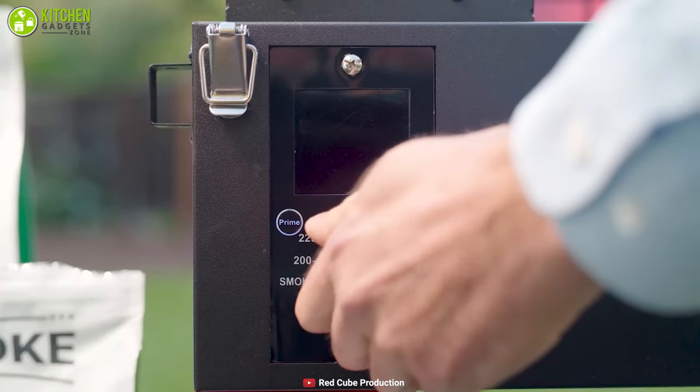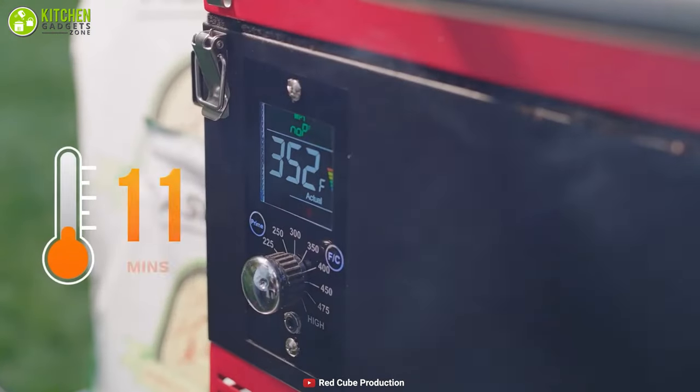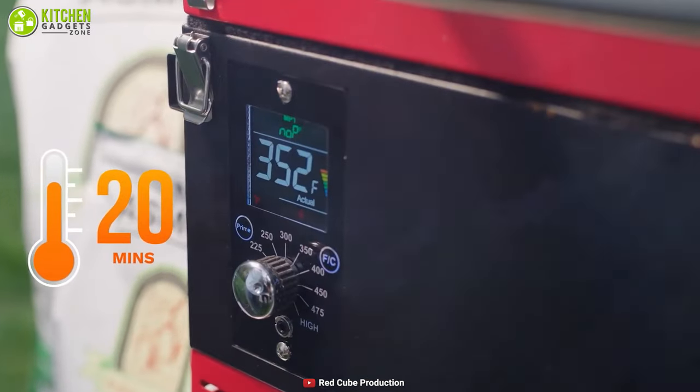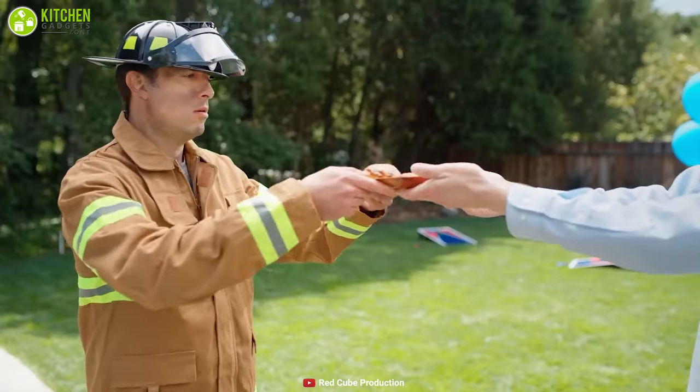Designed with a temperature dial ranging from 180 to 500 degrees Fahrenheit plus a digital temperature display, you can easily maintain a safe cooking temperature reliably. It comes equipped with a side bucket to collect extra oil and grease for easy disposal, which makes it very convenient to use.